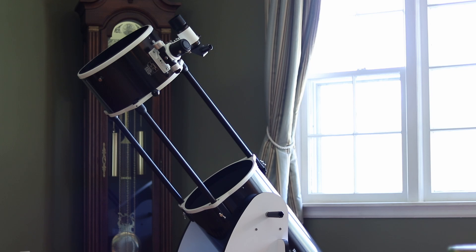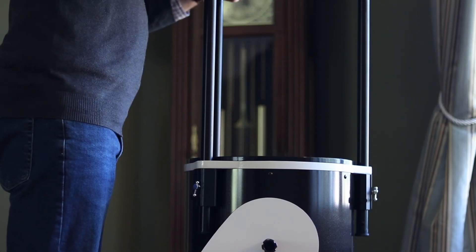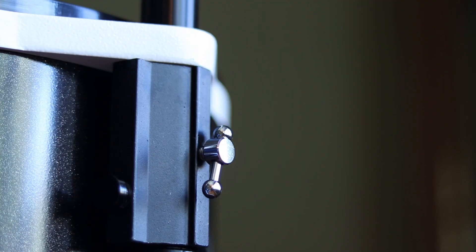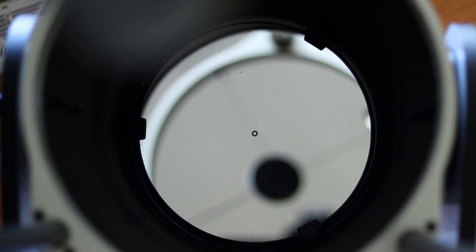Housing the 12-inch mirror is a well-built truss tube design that really sold me on buying this particular telescope. Most importantly, when the truss tubes are fully extended they lock down and hold collimation very well. I almost always find the secondary mirror right where it needs to be after setup and only have to make some minor adjustments to the primary mirror to complete collimation.